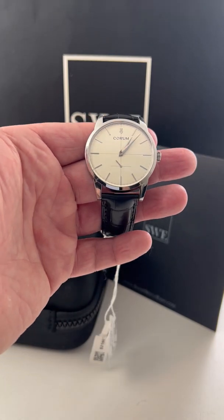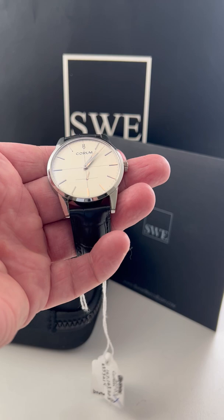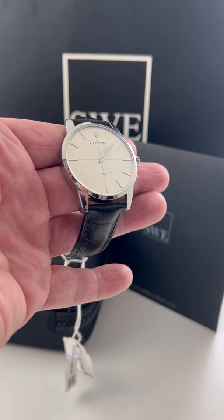Hey guys, welcome back to SwissWatchExpo. If you're looking for something super underrated and different, you shouldn't look any further than Corum. Corum is one of the brands that don't get a lot of recognition, but they definitely should. For the price, this is definitely almost on par with the likes of Patek Philippe, Audemars Piguet, for a quarter of the price.